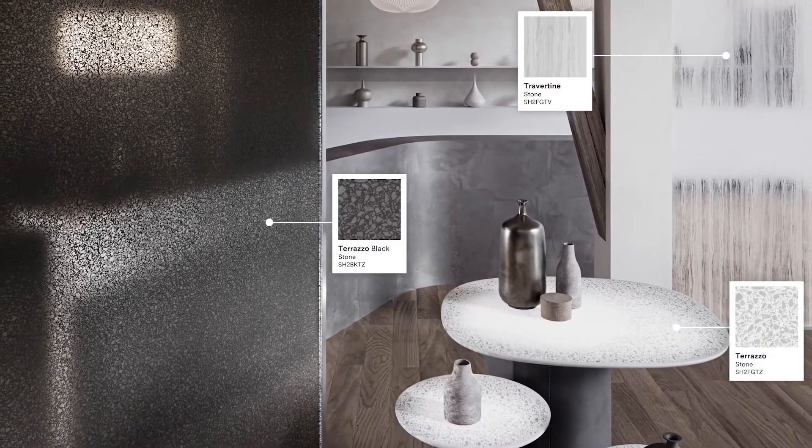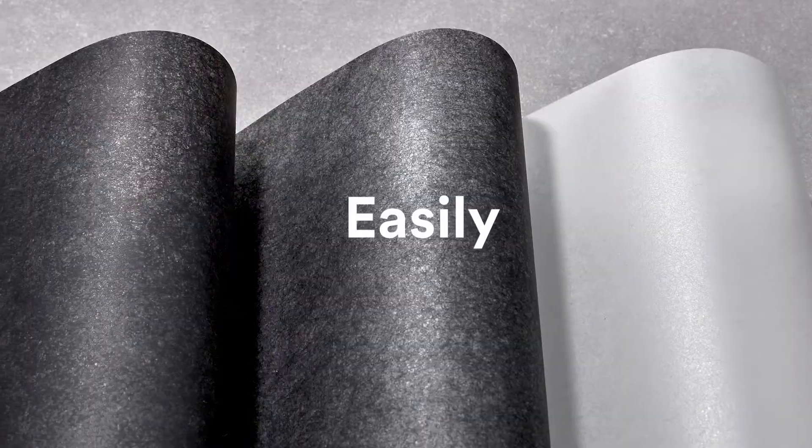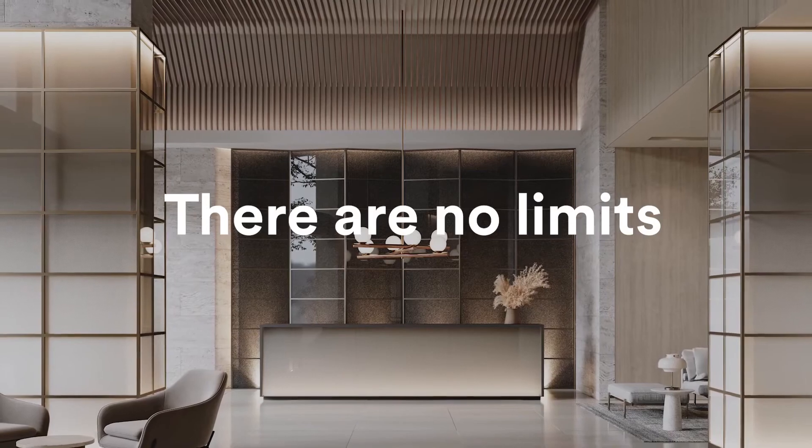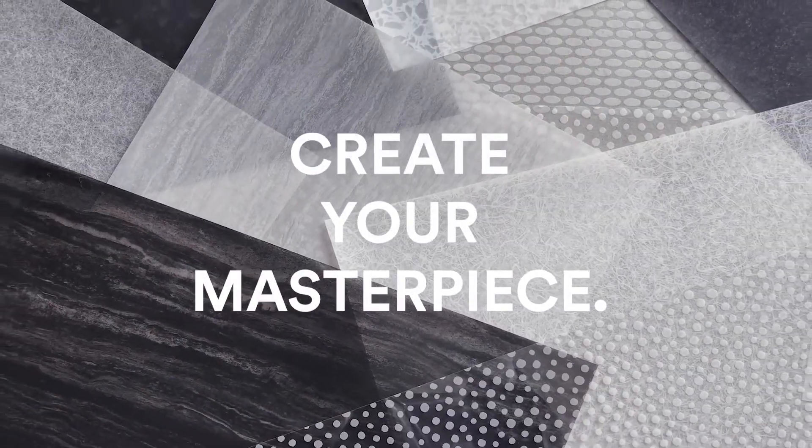Create a stunning new space quickly, easily, and sustainably. There are no limits, no boundaries. Create your masterpiece.